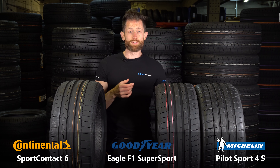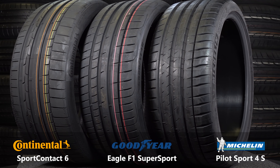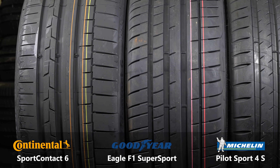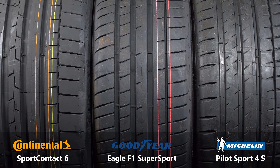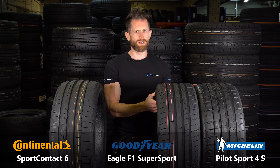Next up in the performance range is these three: the Continental Sport Contact 6, the Goodyear Eagle F1 Supersport, and the Michelin Pilot Sport 4S. These build on their smaller brothers by having slightly stiffer construction, slightly more rubber on the road, to maybe not have quite as much comfort or quite as low noise, but they definitely have a more sporty handling and probably a little bit higher levels of grip when going around a circuit or a fast road drive.